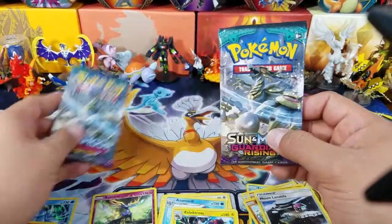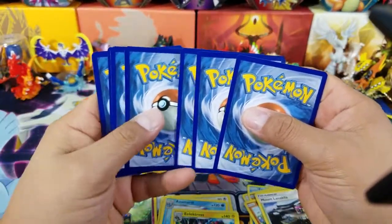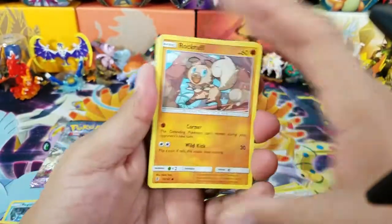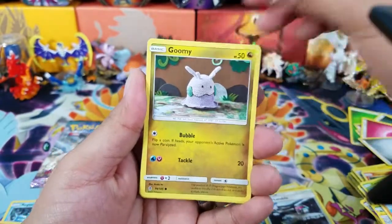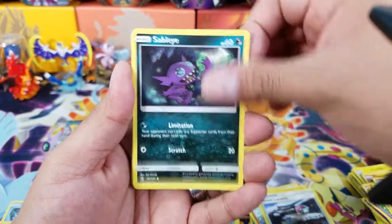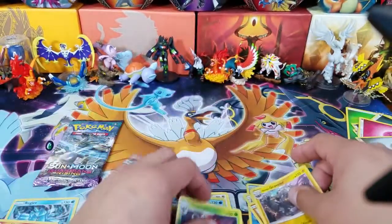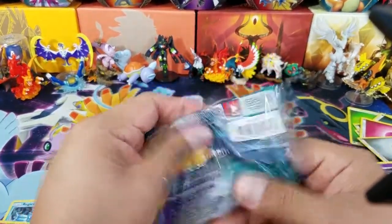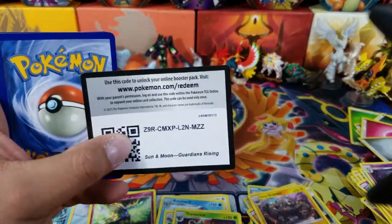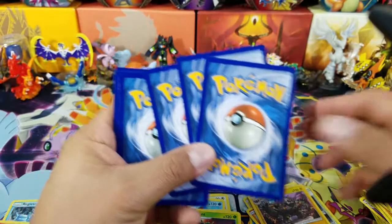Down to the last two packs here for Guardian's Rising. The only way this opening will be saved at this point is if I pull a Tapu Lele Hyper Rare — then I'll be completely okay with it. Cards pulled: Rockruff, Gumshoos, Slowpoke, Mudbray, Delibird, Garbodor, Sableye, Max Potion, Alolan Graveler Reverse (an Uncommon), and a Trevenant. Oh man. Really?